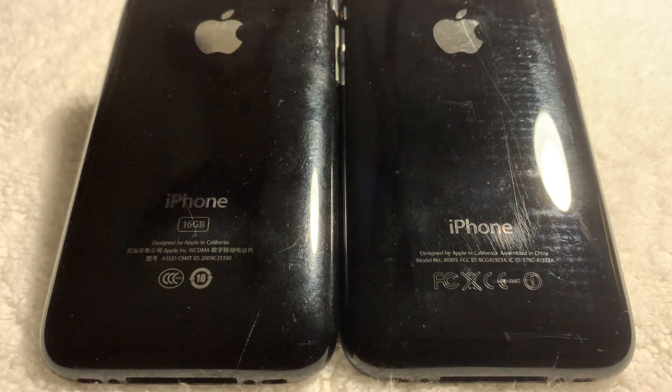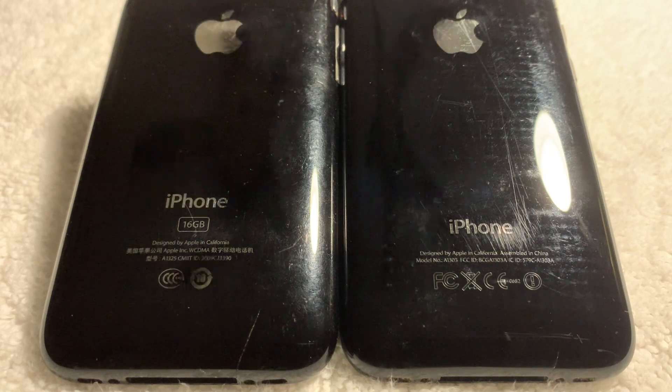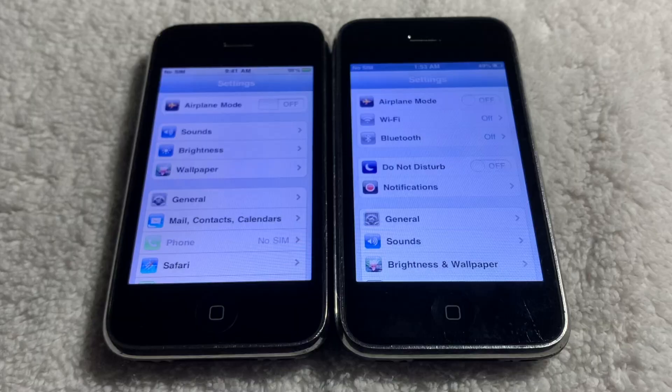Even looking at the back, you can see that there are clear differences from normal iPhone 3GS models. The iPhone on the left, being the Chinese Wi-Fi-less model, has Chinese text and Chinese regulatory logos. If we also look under settings, we can see that there's no Wi-Fi or Bluetooth tabs for the Chinese model.